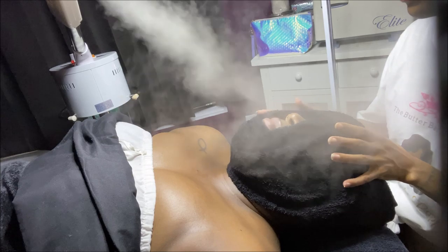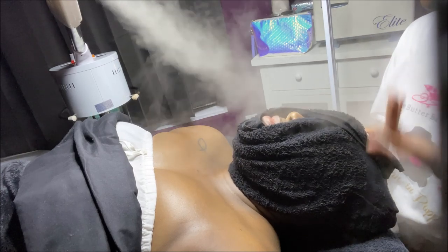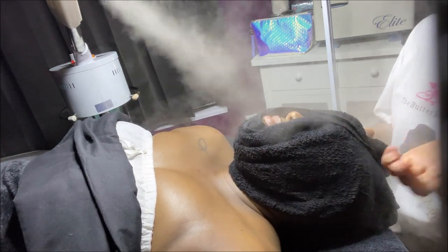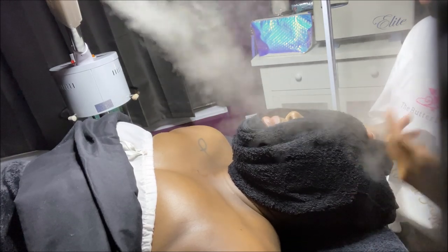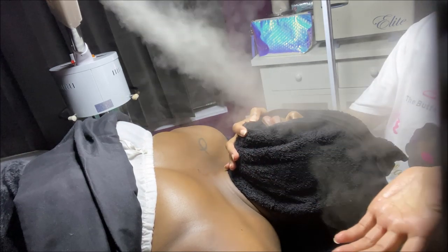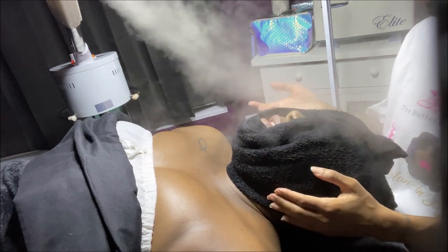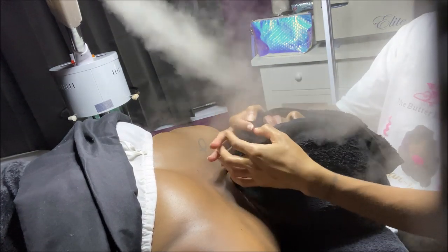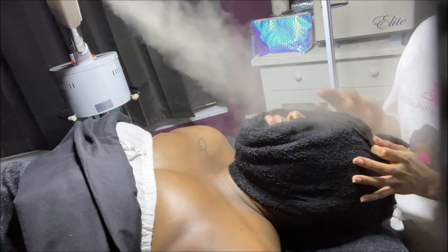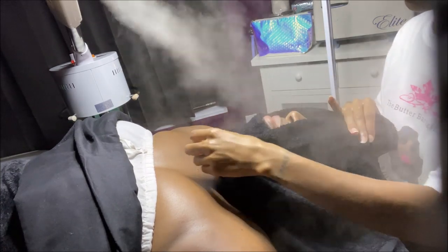When you get to the dermatologist, they're not going to try to figure out what products you're using or what ingredients are in them. They're just going to prescribe you something because that's where their money is. Come here first - we'll see if we can fix it, and then advise you where to go from there. A lot of times people go to the dermatologist first, get put on a prescription cream that ends up messing up their skin. It gets rid of what they wanted but now they have a whole new problem - they're using Neutrogena with a Retin-A cream that's totally drying, making them peel. So if you're not on a good regimen and you go to the dermatologist, you're not really going to see the results you're looking for.